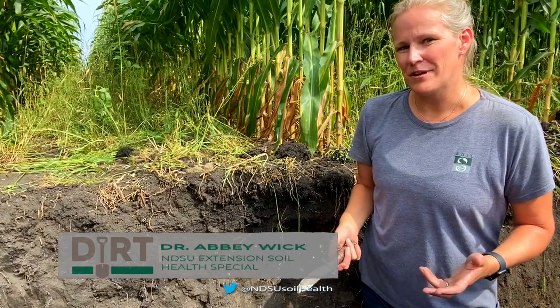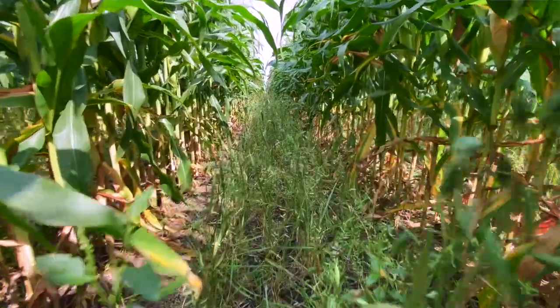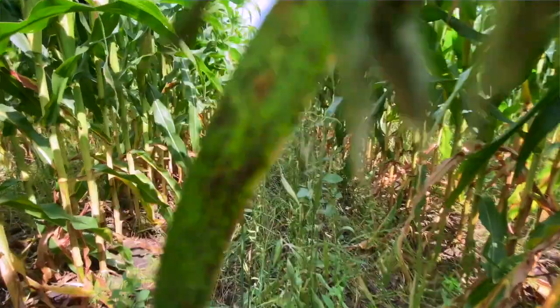Hey everyone, I'm here in a soil pit down in the Rutland, North Dakota area, which is southeastern North Dakota. We can see a lot of those soils that have developed over 40 years of no-till, plus another 20 years of use of cover crops and a diverse rotation.